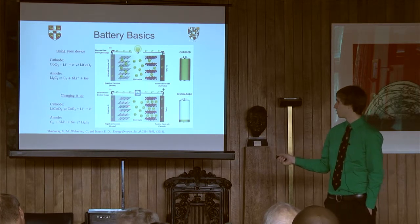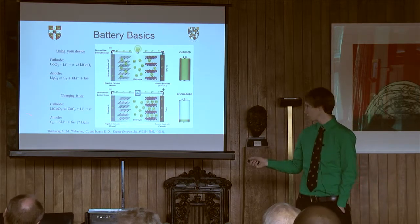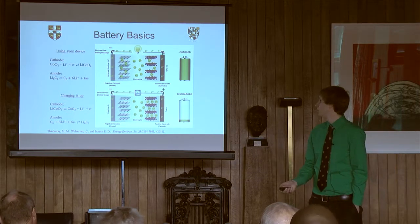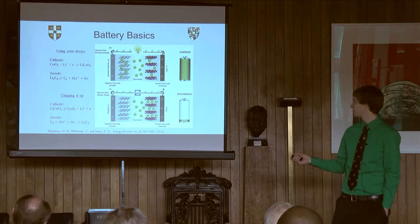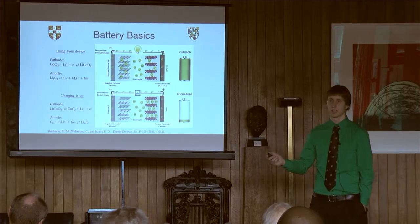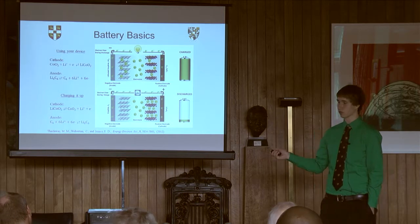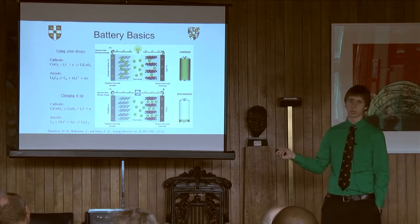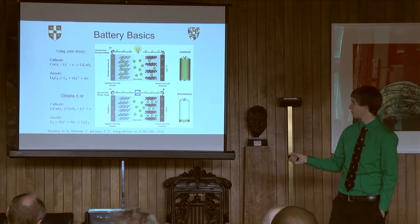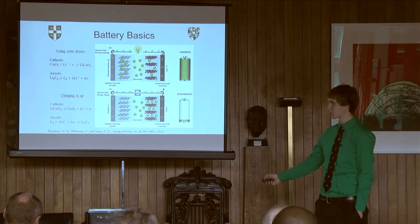Once all of the cobalt oxide is holding as many lithium atoms as it can — it turns out to be one lithium per cobalt, so the cobalt is reduced from cobalt four to cobalt three — once it's fully reduced, then your battery is, to you, just dead. What it really means is that the cobalt oxide structure is fully lithiated. So then you have to put power in, charge your phone, to send all those electrons back the other direction and pull the lithium out into these graphite carbon layers where they don't really want to be, which is why you have to put energy in to get them there.